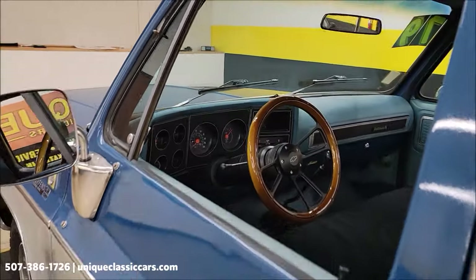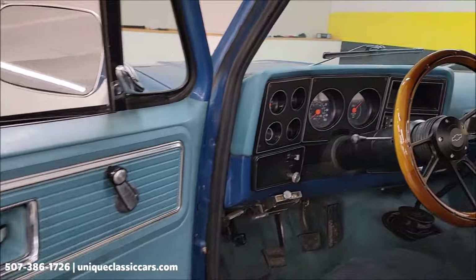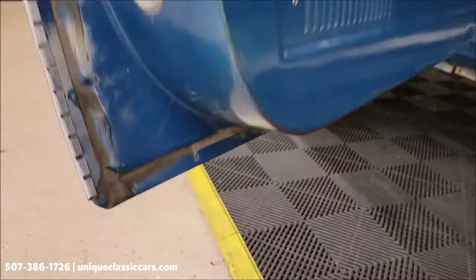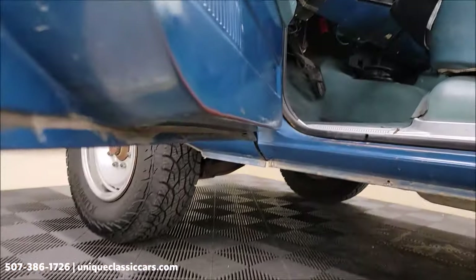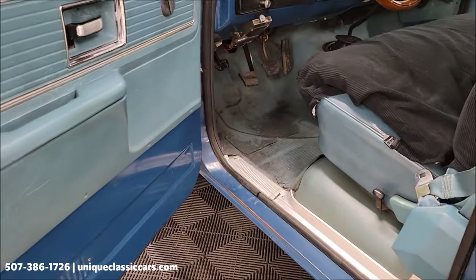We're going to start it up, let you hear it run, check out the engine bay. Remember, stick around to the end of the video — we're going to take this truck for a drive so you can see how it goes down the road. The bottoms of these doors — you'll see that in the still pictures too — not all rotted away.